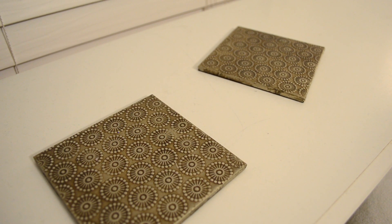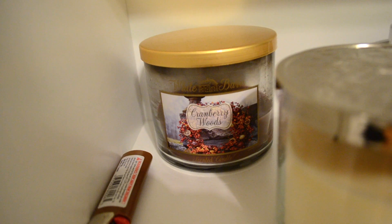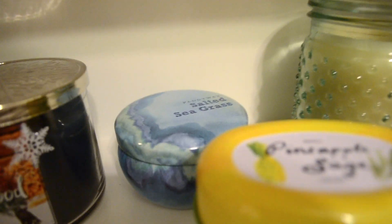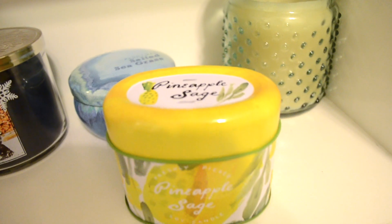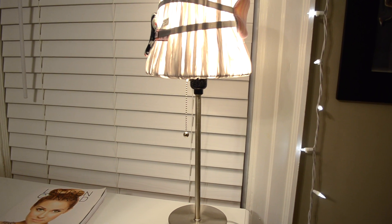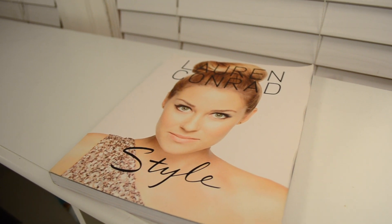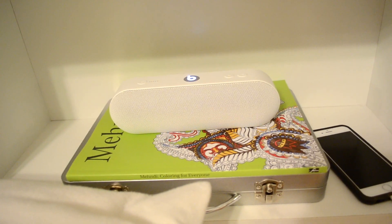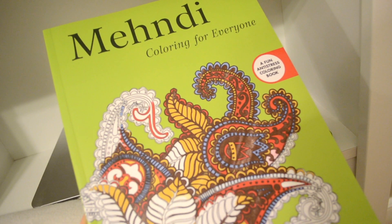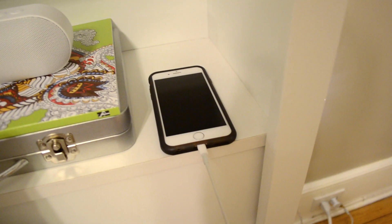Here I have some coasters from World Market. Here's my current candle collection — these aren't all the candles I own, this is just where I keep the candles that are in season. Right now we're in that awkward in-between winter and spring season so I have a mix of those types of scents. On the right-hand side of my headboard I have this lamp from Ikea, and on that I keep two Victoria's Secret sleep masks. Next to that I keep my Lauren Conrad style book, then below that I have my Beats Pill and also my Mendy coloring book — coloring books for adults — along with a set of colored pencils and markers. Next to that is where I keep my phone charging at night.